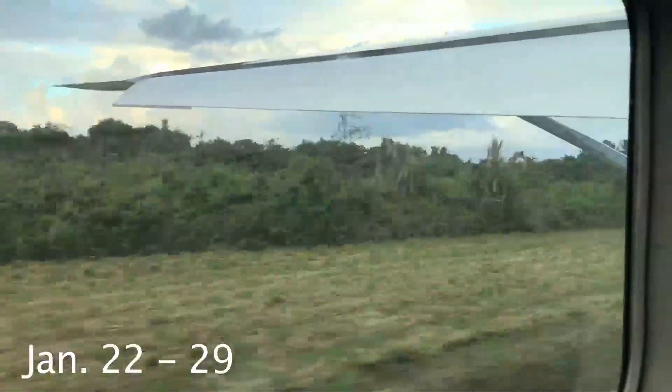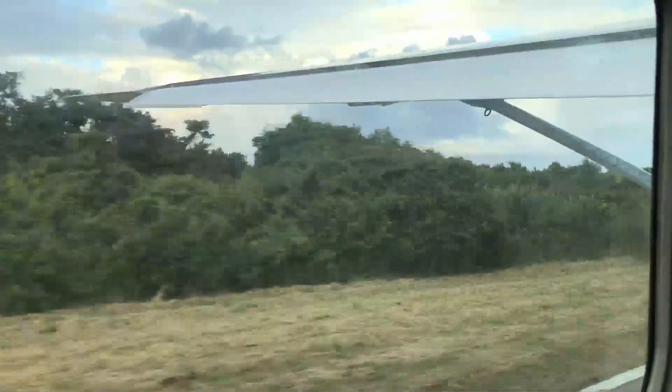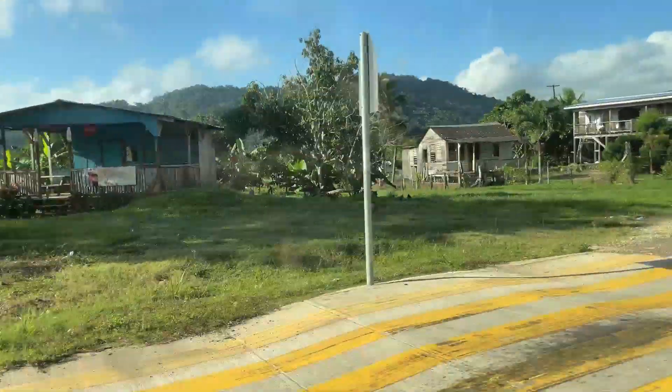This is highlights from our most recent trip to Belize. We were here for a week but I've just put together a few of the excursions that we did while we were staying at Hamanasi in the Stan Creek area.